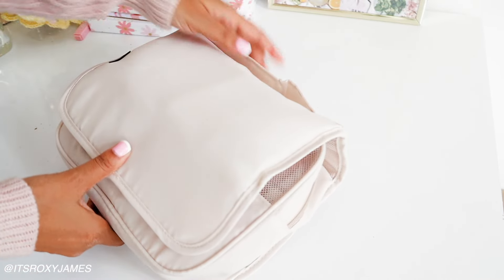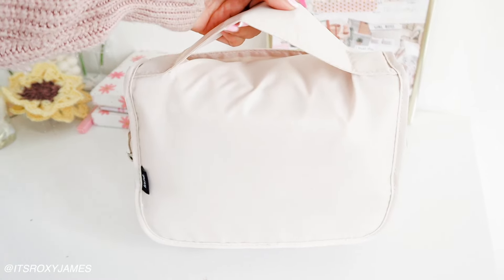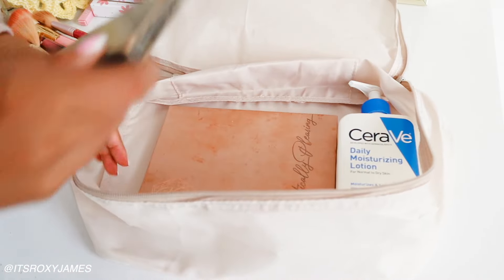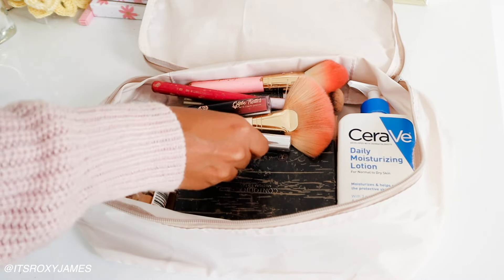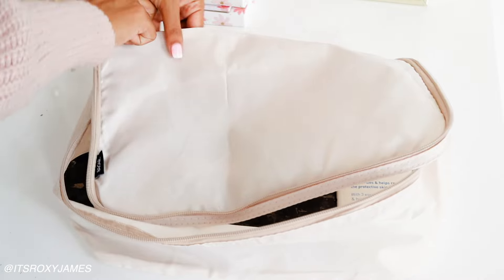Now let us pack my makeup. I'm adding my bigger skincare lotion because I do have eczema, so I definitely need to carry something like that. For my makeup, I have a very minimalist makeup collection and I'm only carrying my essentials - these are things that I love and use every single day.